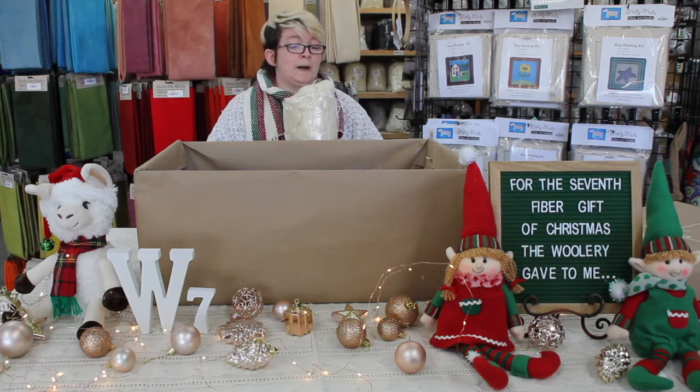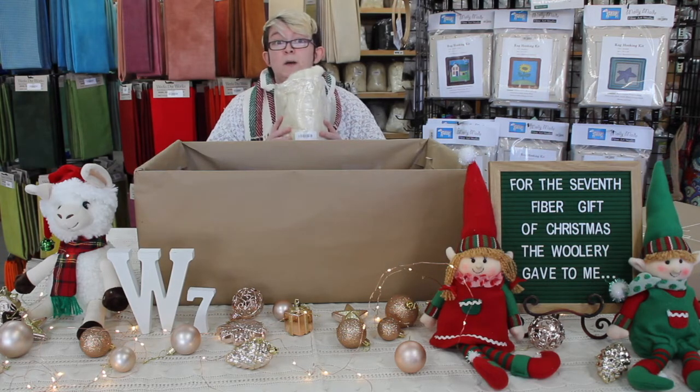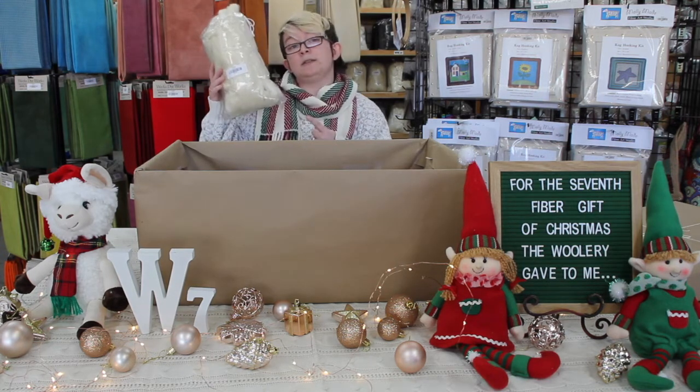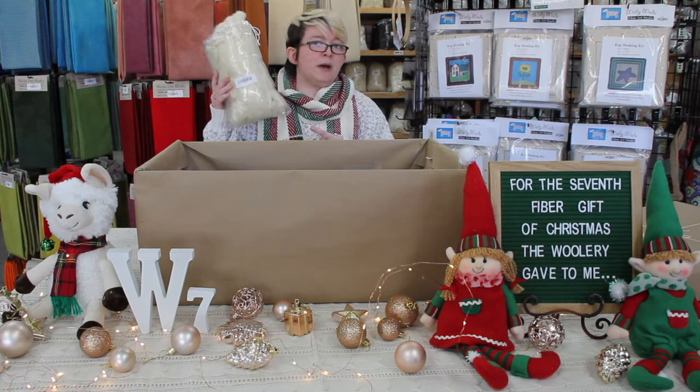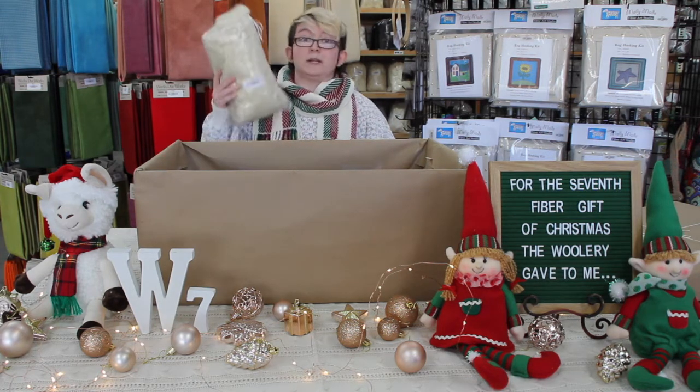This is going to go on sale on the 29th, the day after Thanksgiving — keep an eyeball out for that. By the way, this is a 250-gram bag, so right around eight ounces of fiber, just a little over actually.